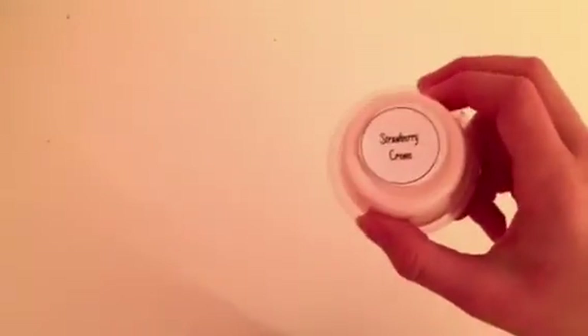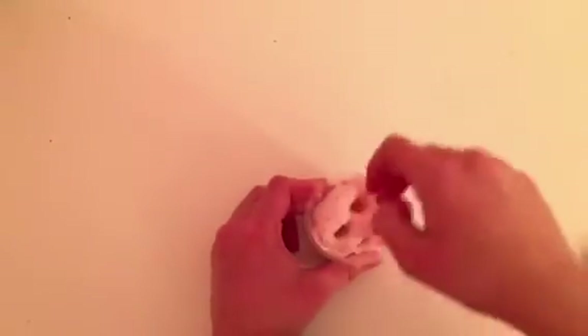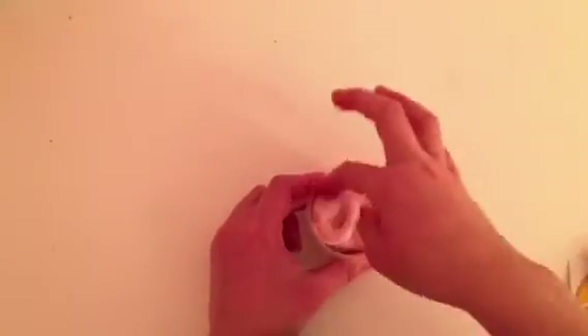This next slime is called Strawberry Cream. It's a really nice, creamy, glossy base with some red foam beads to represent little strawberries. This one has the best smell ever — it's a strawberries and cream scent and it is so, so good.